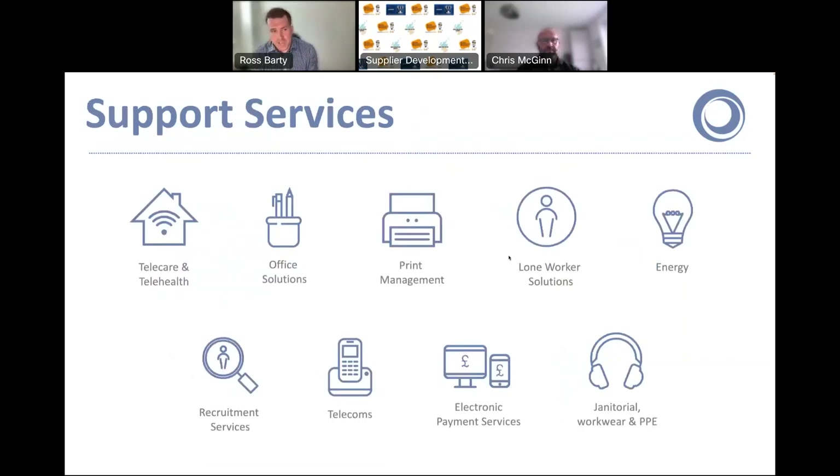And finally, support services covers quite a wide range of different categories. Recently we've been very busy with telecare and telehealth — we've got the analogue to digital switchover happening in Scotland, so we're working with housing providers to bring all their equipment up to date, things like warden call equipment. Some other highlights would be the energy framework, helping members with rising energy costs, and PPE, which has kept our business very busy since the pandemic.